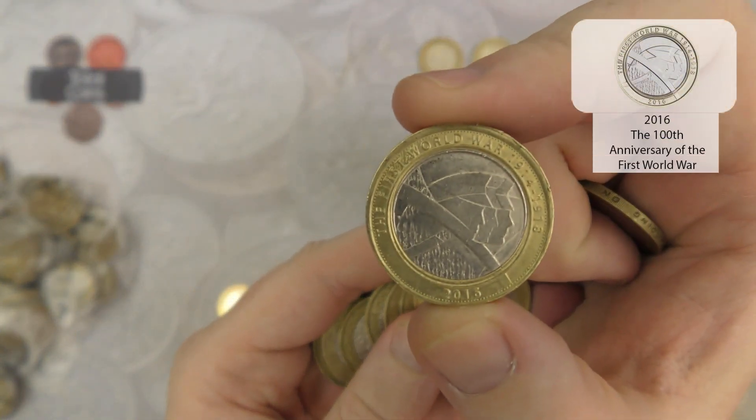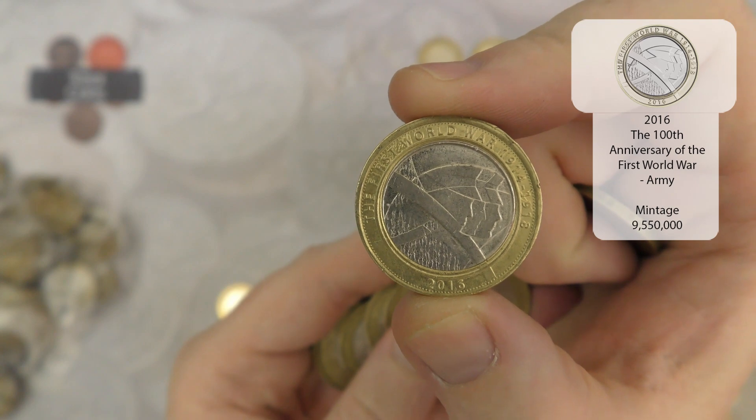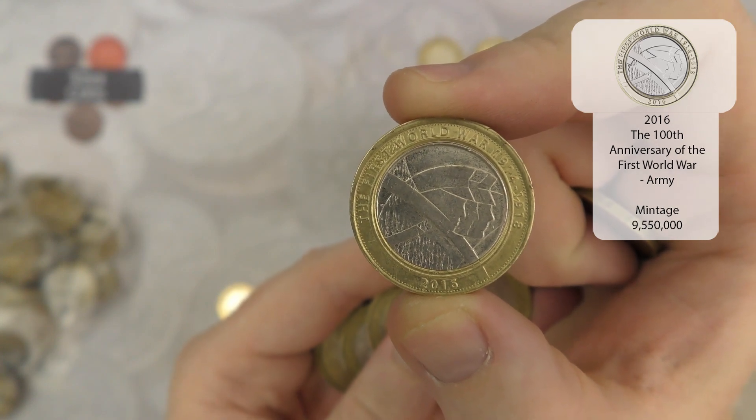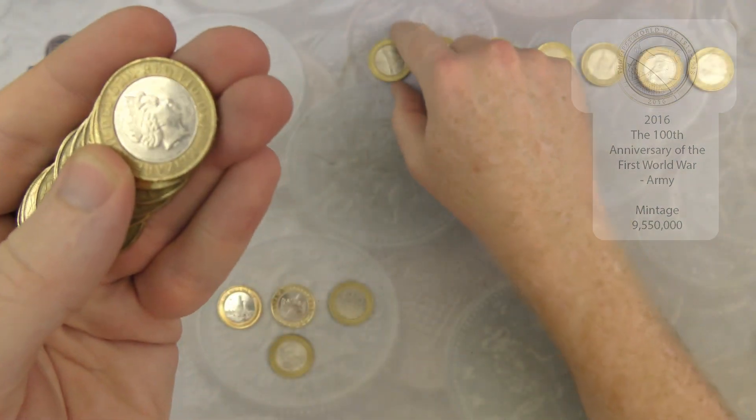We've got the Army Centenary. Unlike the Navy, this one is extremely highly minted so it's not one that we keep.